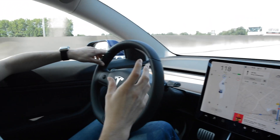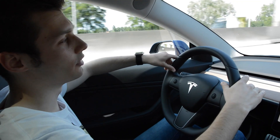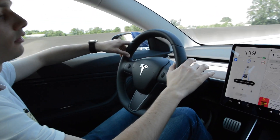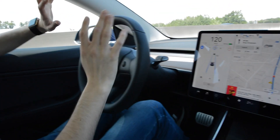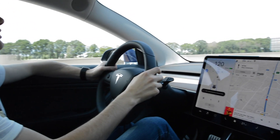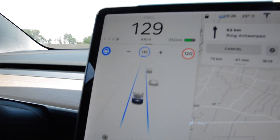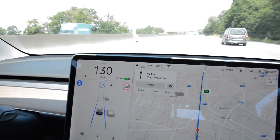Now I'm going to try the autonomous driving. You push this lever two times to the bottom, and the steering wheel appears blue like this, and then you can take your hands off the wheel. Of course, you're not advised to take your hands off the wheel — it also says to apply slight turning force to the steering wheel so it knows you're still there.